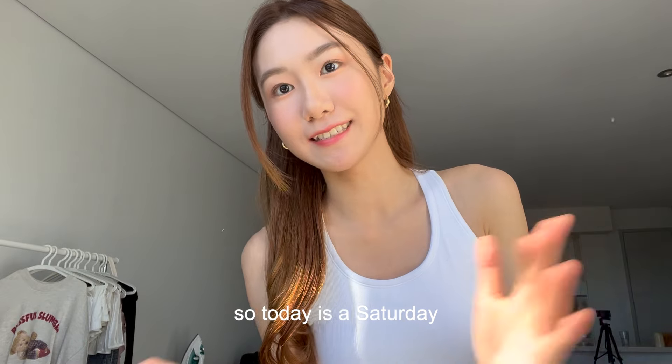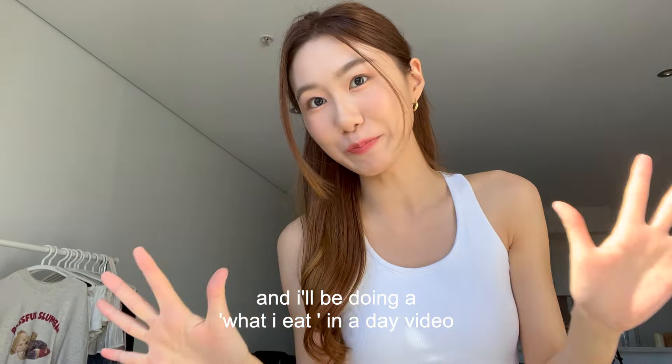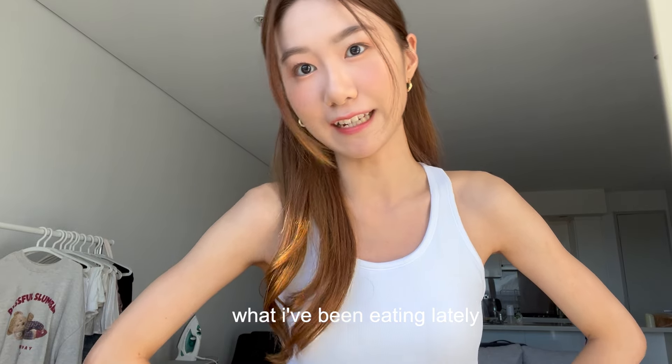Good morning! So today is a Saturday and I'll be doing a what I eat in a day video. I'll be showing you guys what I've been eating lately.